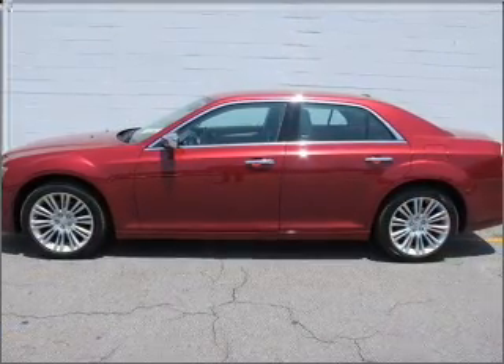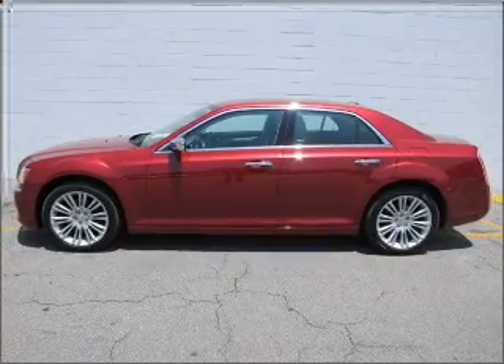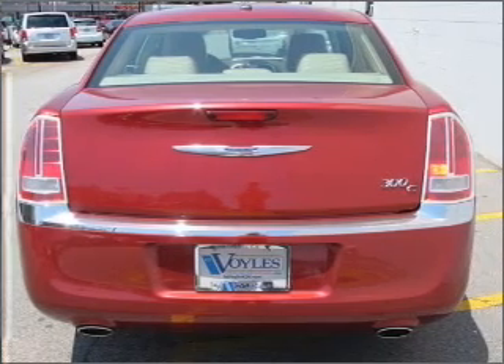Heated seats come for you on cold winter days. This car has separate passenger temperature controls. Memory settings are just one of the extras. Call today to schedule a test drive.